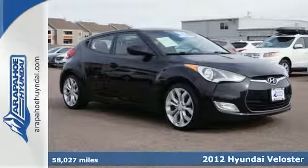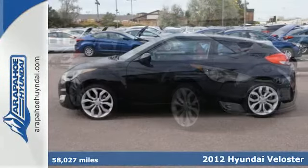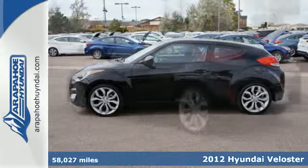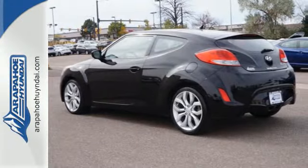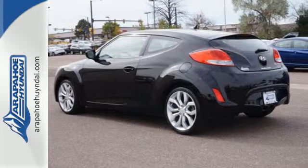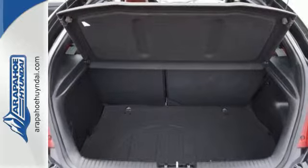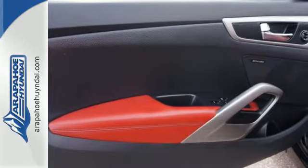It's a 2012 Hyundai Veloster. Create your own happiness in this Veloster. It comes with power windows, locks and mirrors, exterior temperature gauge, tilt and telescoping steering wheel, rear window wiper and the entertainment of a CD player with auxiliary input and steering wheel audio controls.